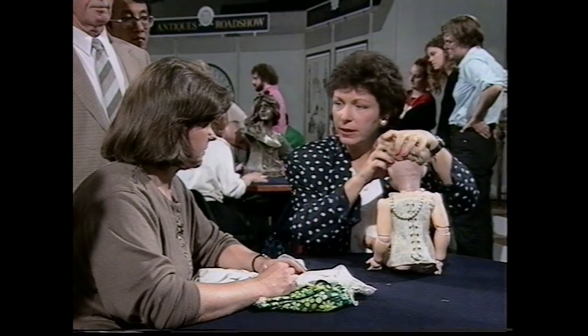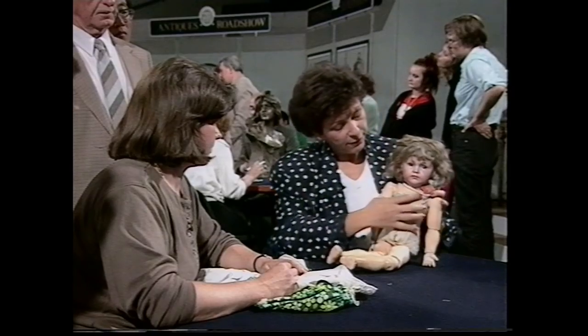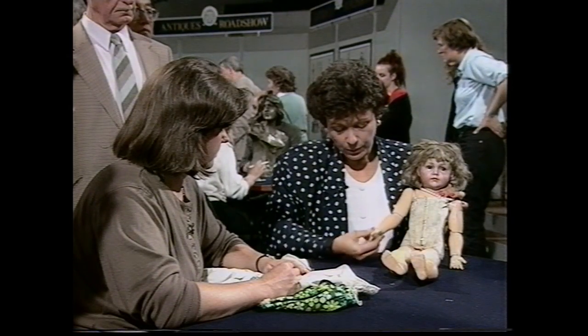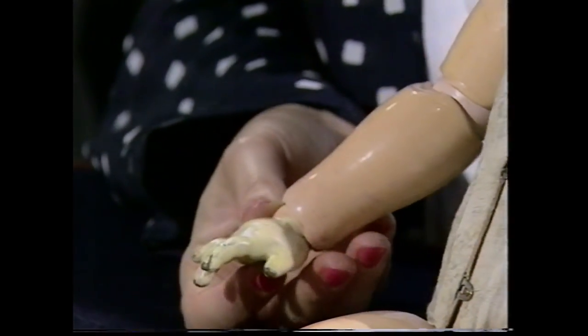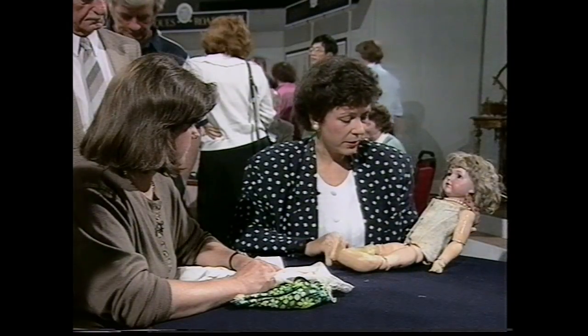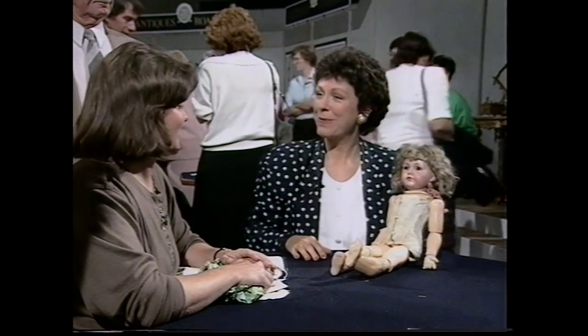The one problem she has is around here — there's obviously been a crack to the neck, which has been mended. The good thing is that the crack hasn't affected her face, and that is the most important thing. She has this very nice ball-jointed body, and it's always a good sign when they have joints at the wrist and the elbow, as well as at the knee and hip. She's not absolutely perfect with this chip out of her neck, but even so, I'm certain that she'd be worth between £800 and £1,200. I do think you could perhaps add a little bit to her by getting rid of that awful dress.